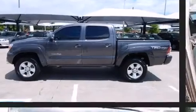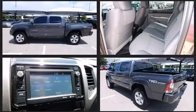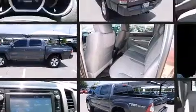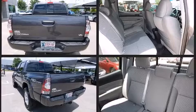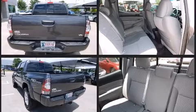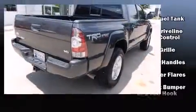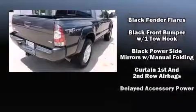Toyota prioritized comfort and style by including one-touch window functionality, a rear step bumper, skid plates, and power windows. Toyota ensures the safety and security of its passengers with equipment such as dual front impact airbags and head curtain airbags.